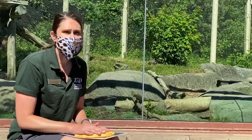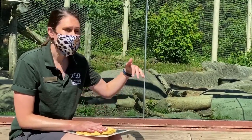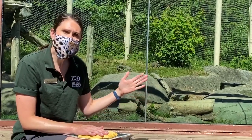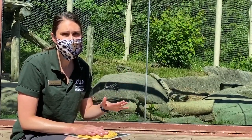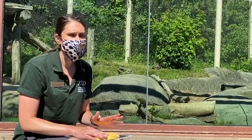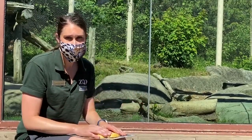Cougars come from the west coast — up into Canada, all the way down the west coast of the United States, and into Central and South America. Their populations in Central and South America are a little bit unknown right now, but they are known to have existed in that range.